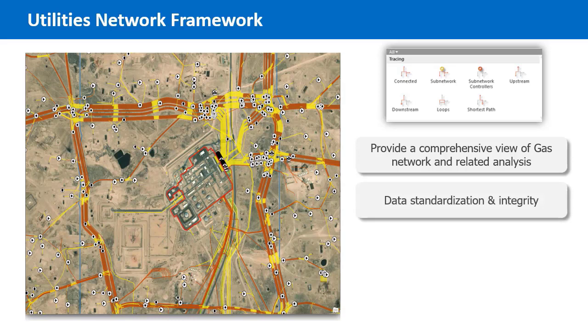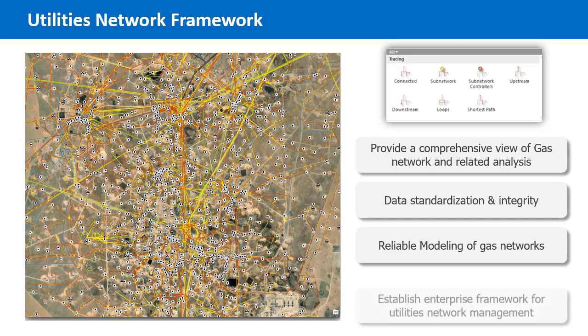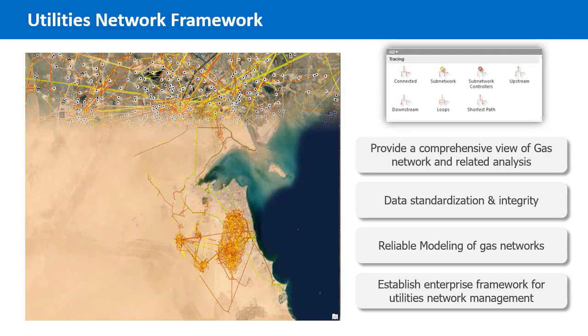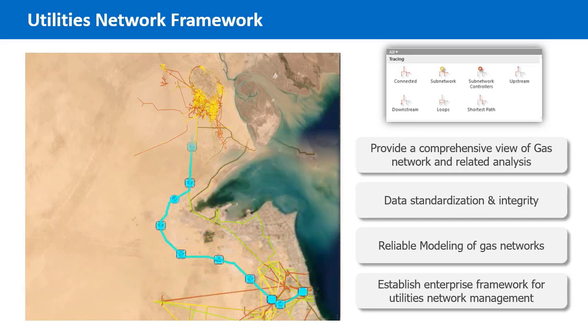Additionally, a custom application was developed to allow users to visualize the utility networks of different facilities and to also conduct analysis such as connectivity, upstream, loops, and others. This implementation provided an enterprise framework for modeling the company's utility networks, which is beneficial to the maintenance operations.